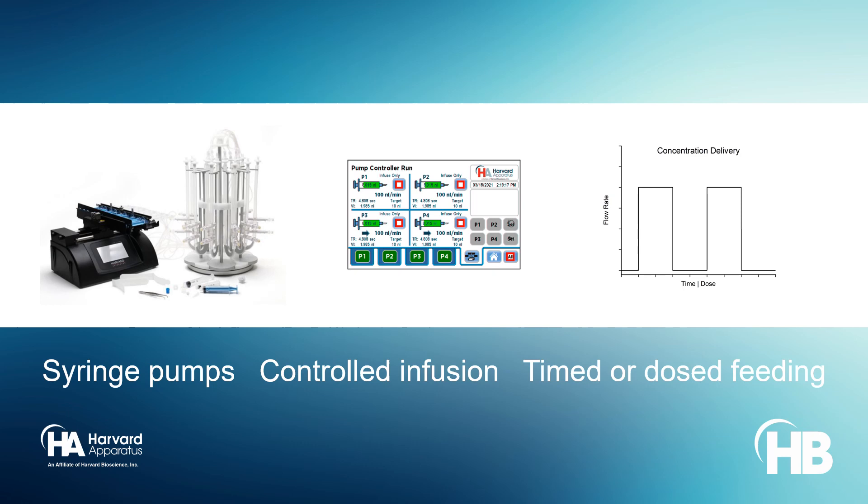Precise programmable syringe pumps from Harvard Apparatus enable the controlled infusion of media factors in cell cultures.